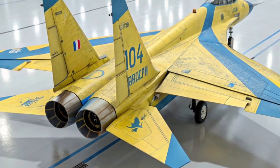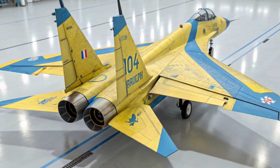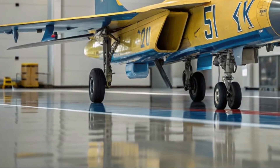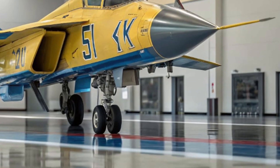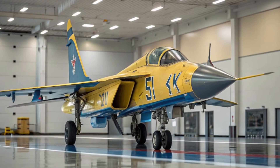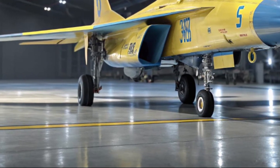Though it never entered full-scale production, its legacy lives on in every MiG-23 that followed. What makes the MiG's Zdeli I-7 special? It's not just a prototype — it's a symbol of transition, from early jet concepts to fully realized multi-role fighters. It's where experimentation met execution, a true marvel of Cold War engineering.